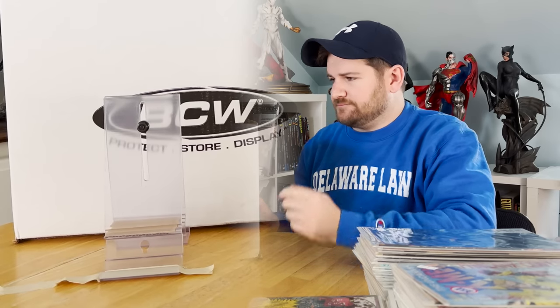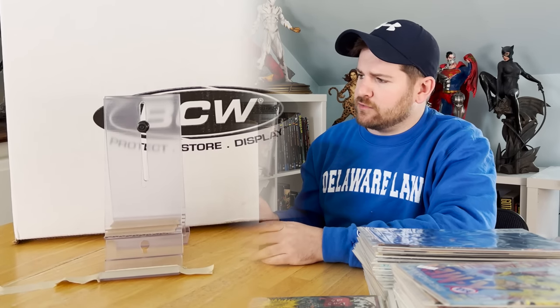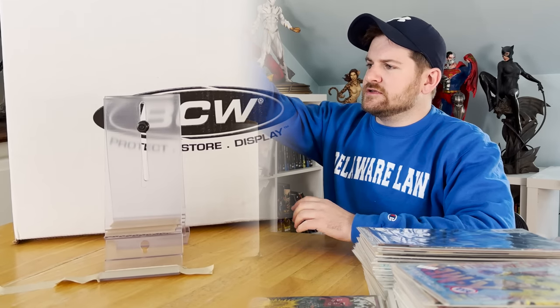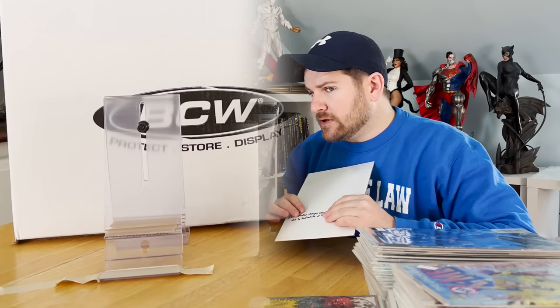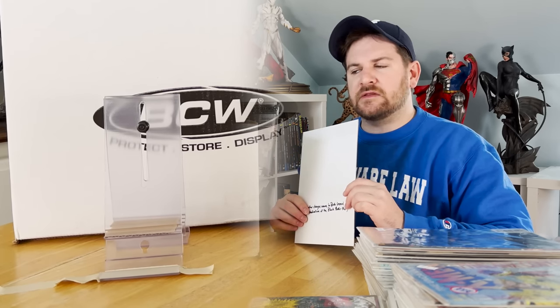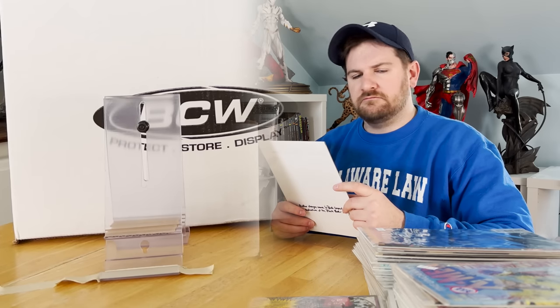Now we're into the bronze stuff. I got a small stack of bronze and everything I grabbed is a key — some of it's smaller than others. It ranges from lower mid-grade to very fine. No near mints here, but you know, it's bronze.